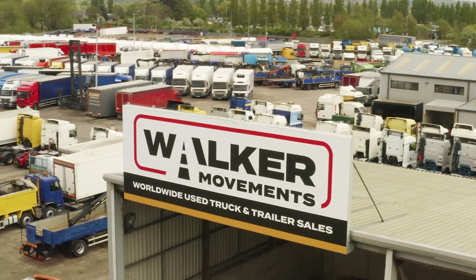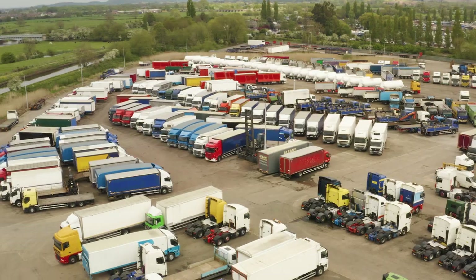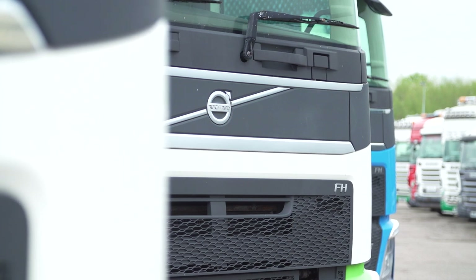Walker Movements has this sort of truck in stock all the time, with similar specification and mileage to this one. While every truck is different, the sales staff here know what to look for in a good quality used truck. So let's see what this one is like on the road.